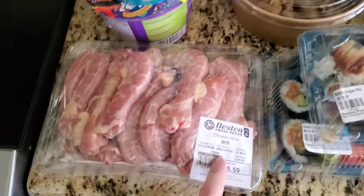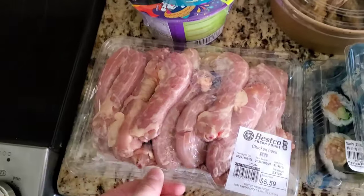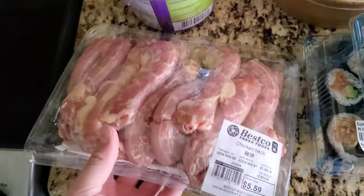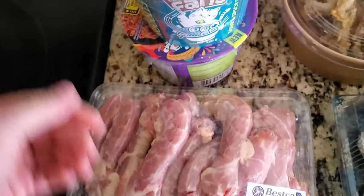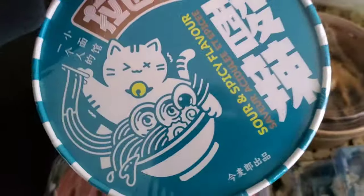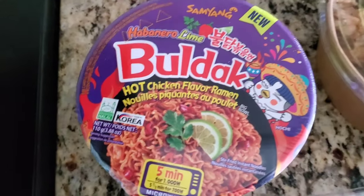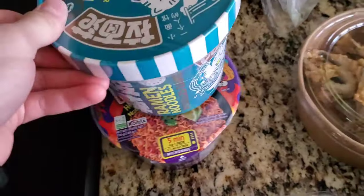Right here is just some chicken neck — this is used for soup, so that is gonna go in some homemade soup. It's a good amount of chicken neck for five dollars and sixty cents; it's not actually too bad if you enjoy chicken neck. I didn't end up getting that much ramen — just two because I already have some at the house. They were both $2.99: one is a sour and spicy flavor, and the other is a hot chicken flavor. This brand is actually really good — this is the one that makes the two times spicy.